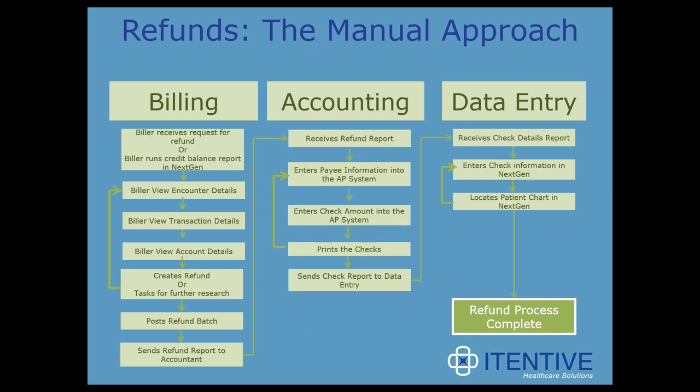The next few slides cover the existing process typically used within a practice for processing credit balances and issuing refund checks. You can process a credit balance reactively — a patient calls and requests a refund — or proactively, meaning periodically every couple of weeks or once a month you go through and find where credit balances lie on patient accounts.